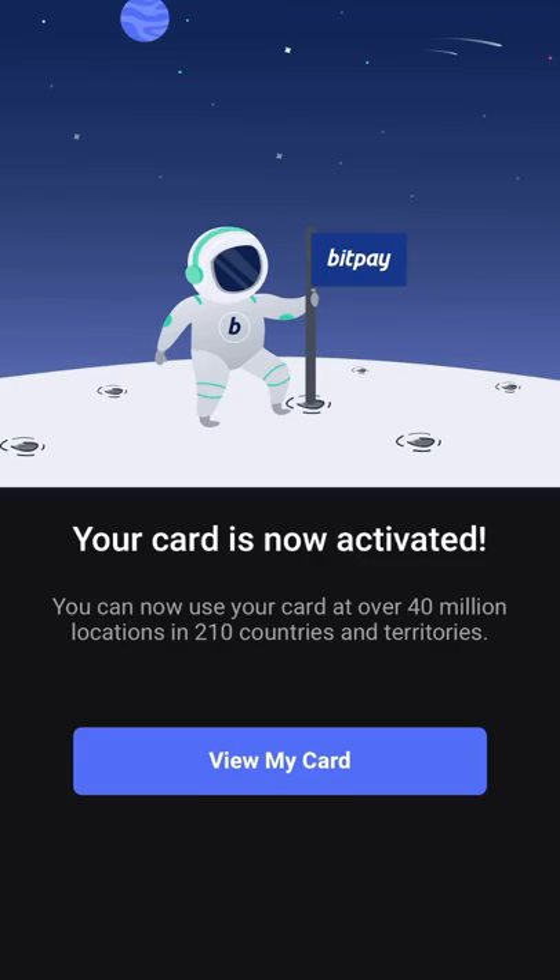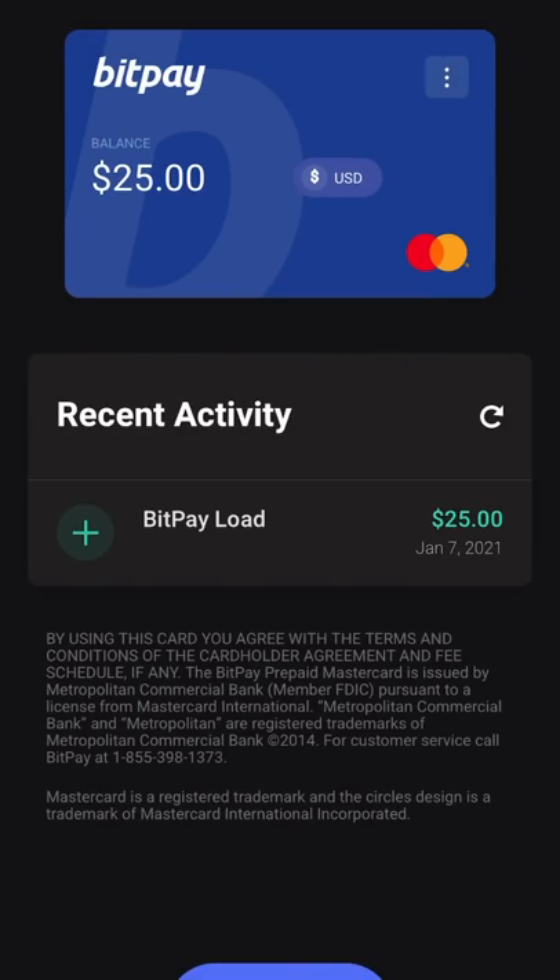So I'm going to check out my card — it says I have 25 bucks on it. The way this works is you make an account with BitPay, you download the app, create the account, and then you fill out some information. They're obviously going to want to know who you are and they'll do some KYC. Once you do that, they'll send your debit card to your house, but you have to fund the wallet first.